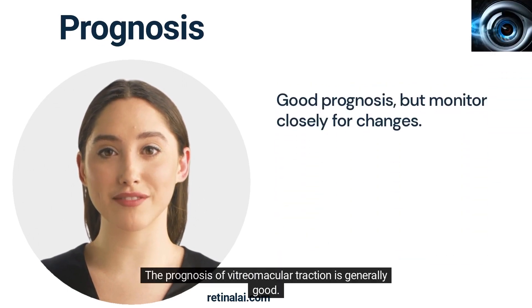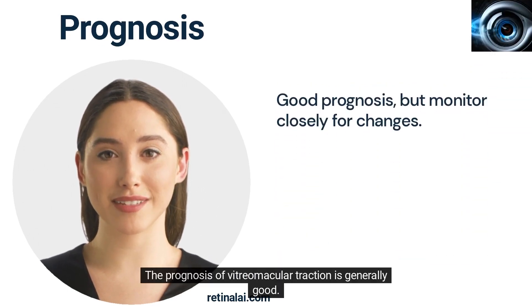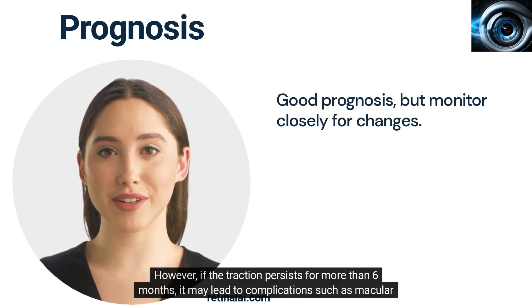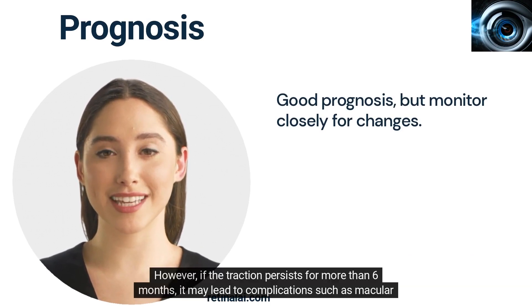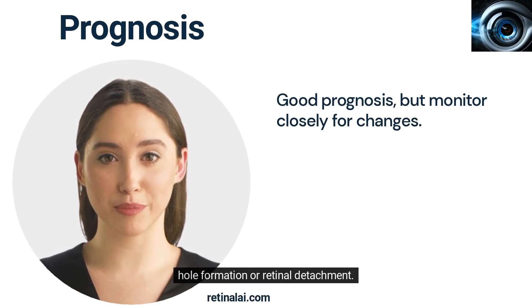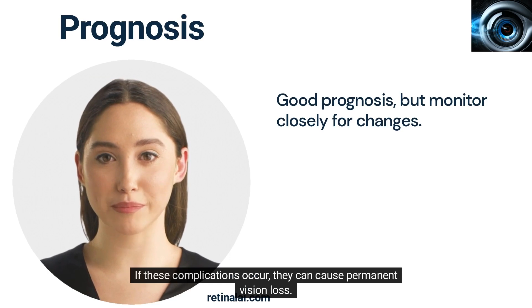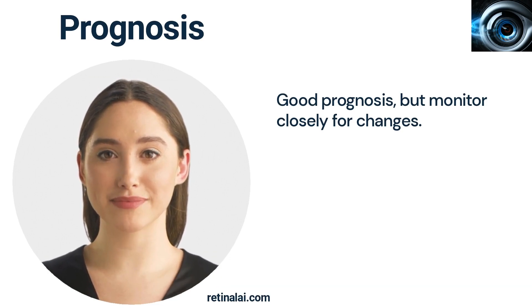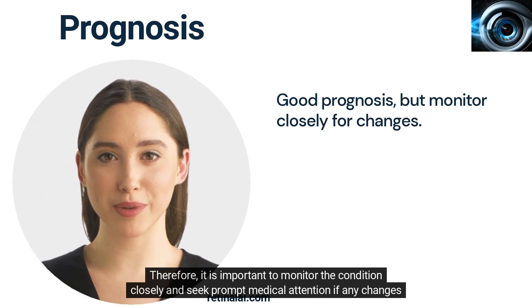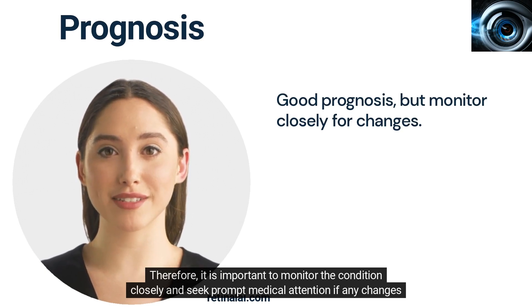The prognosis of vitreomacular traction is generally good. In most cases, the traction resolves on its own without any treatment. However, if the traction persists for more than six months, it may lead to complications such as macular hole formation or retinal detachment. If these complications occur, they can cause permanent vision loss. Therefore, it is important to monitor the condition closely and seek prompt medical attention if any changes in vision occur.